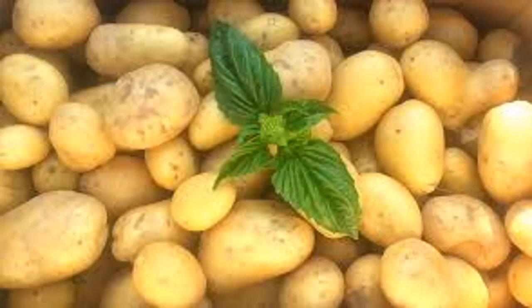Number four: potatoes. The temperature inside the refrigerator will make the starch in the potato turn into sugar. When baked or fried, the sugar will combine with the amino acid asparagine and produce acrylamide, a toxic substance which is bad for human health. To preserve potatoes, leave them in dry, cool, and dark places. Do not put potatoes near onions, as proximity will make them spoil faster. You can also wrap potatoes in paper to help prevent rotting.